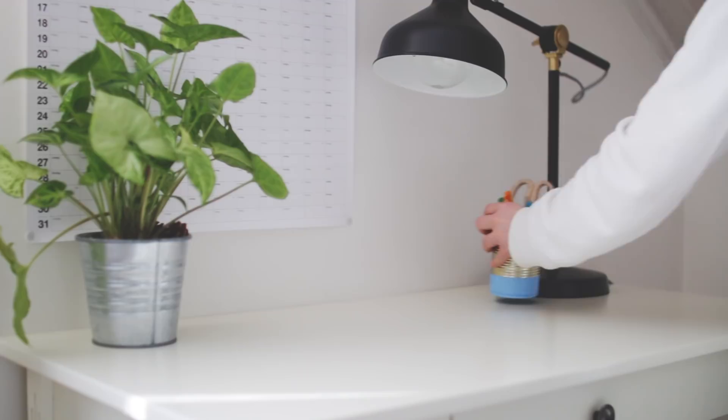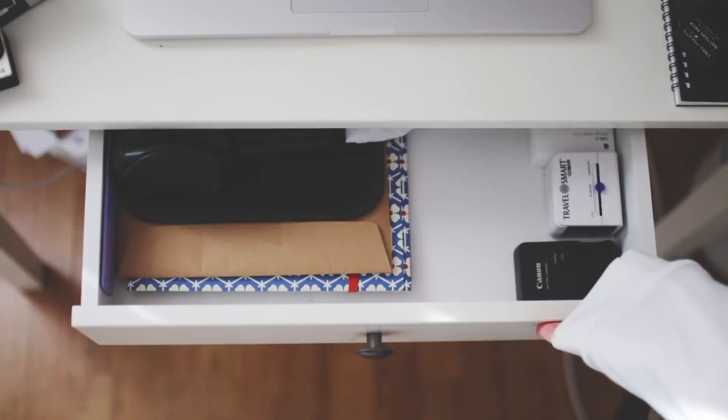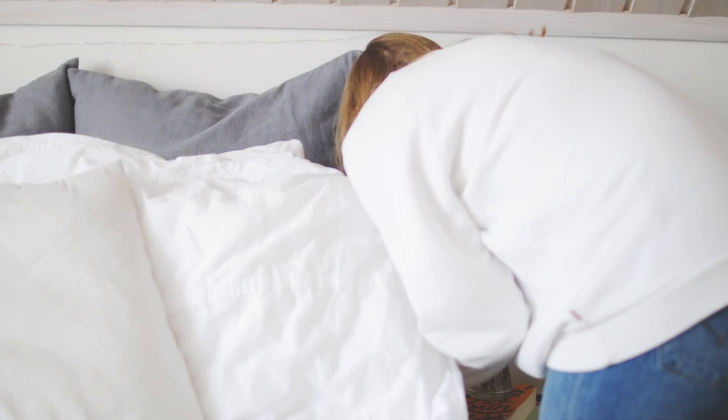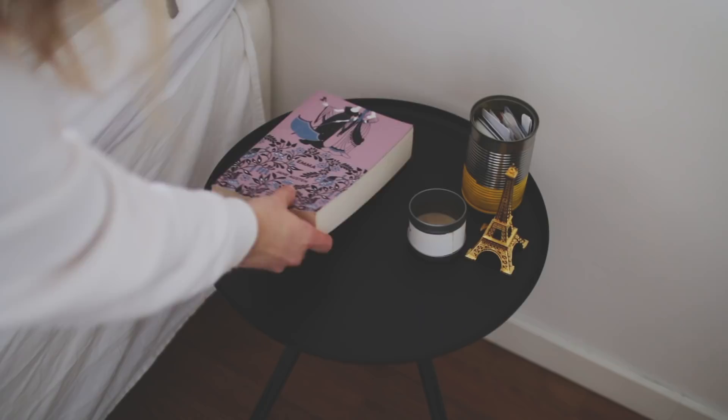Then I tried to fit everything into this little drawer — it didn't really work but it still kind of worked. It looked really organized, which I like. I also got this new chair for my birthday, so I threw away my old black, really ugly one and got this new one. Then I had to throw away some dead flowers — pray for them — and I redecorated my nightstand a little bit.